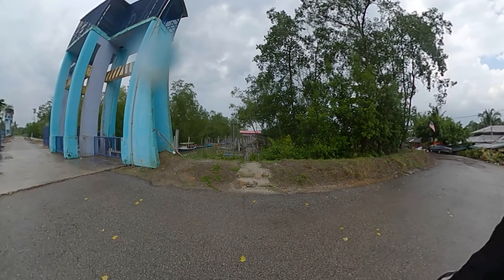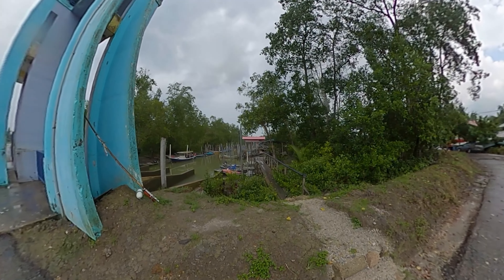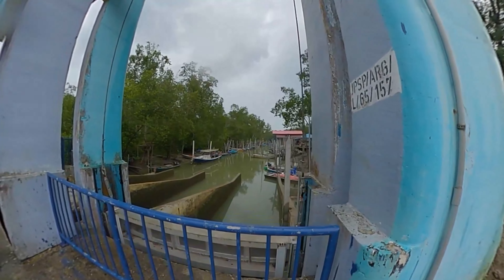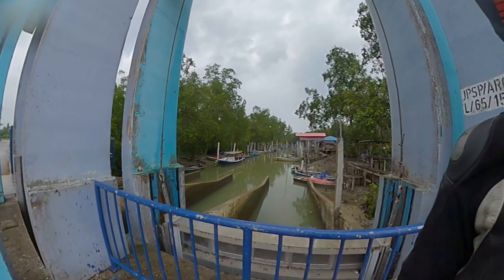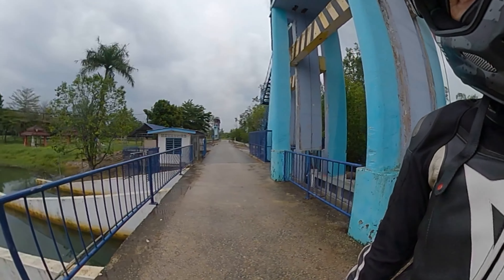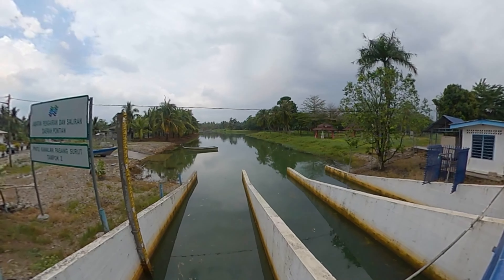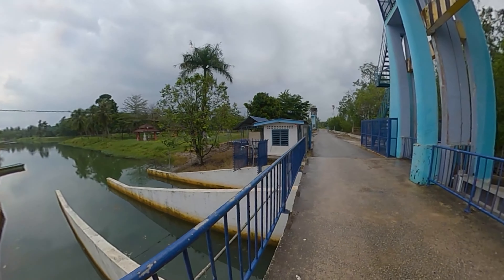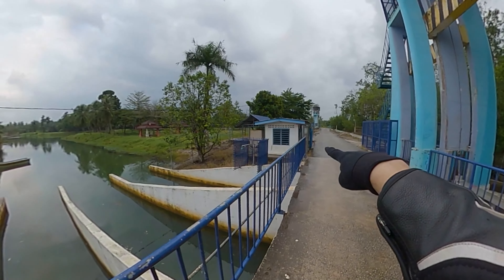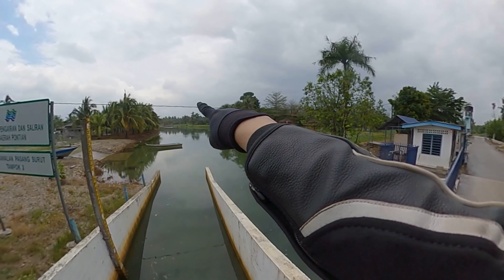Let me show you how the tidal gates look. Over this side of the gate is the river that goes to the sea on the west coast of Malaysia. You can see some old structure over there. This tidal gate controls the flow of water in the Tampok River. Over this side, you can actually ride across and then make a left turn over there. There's another road that will bring you back to the main road, Jalan Pontian.